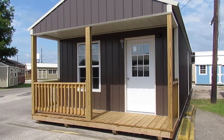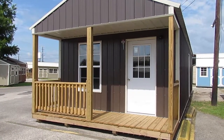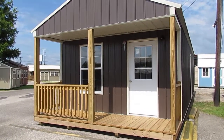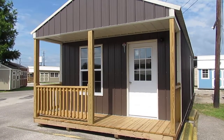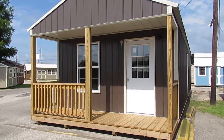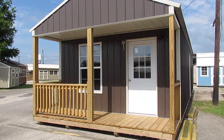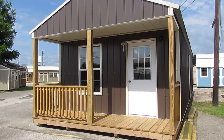This particular cabin does come equipped with two 3x5 thermal pane windows, one 2x3 thermal pane window, an additional nine-light walkthrough residential door, the basic electrical package, a porch light, and house wrap, which is the moisture barrier.